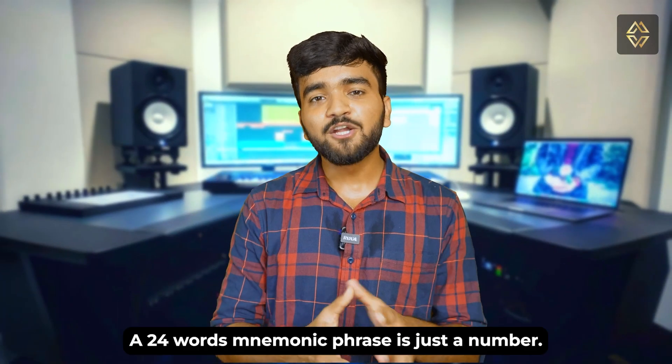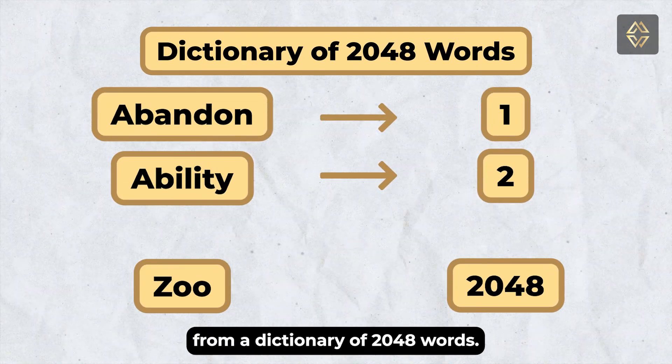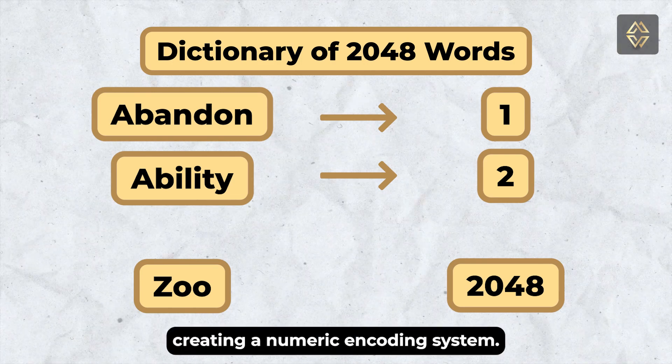Here is the key idea: a 24-word mnemonic phrase is just a number. These words are drawn from a dictionary of 2048 words. Each word can be mapped to a unique number between 1 and 2048, creating a numeric encoding system.